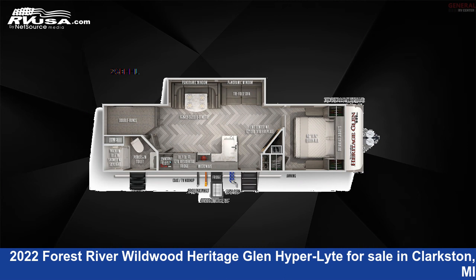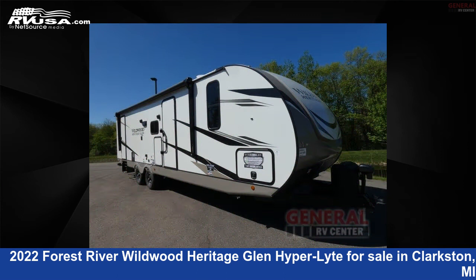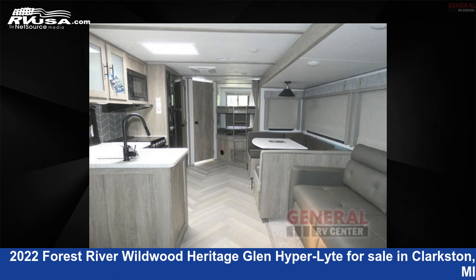This 2022 Forest River Wildwood Heritage Glen Hyper Light 26BHHL is a travel trailer RV. It is located in Clarkston, Michigan, 48348, and is offered for sale by General RV Center.